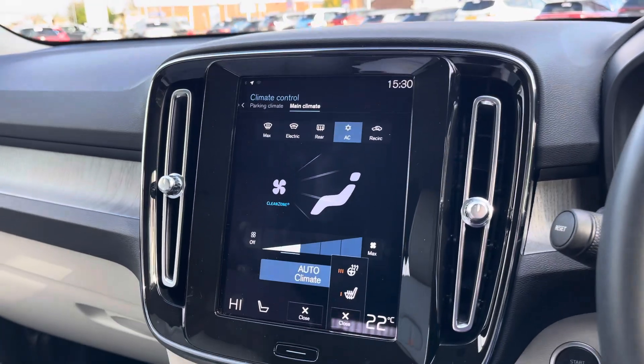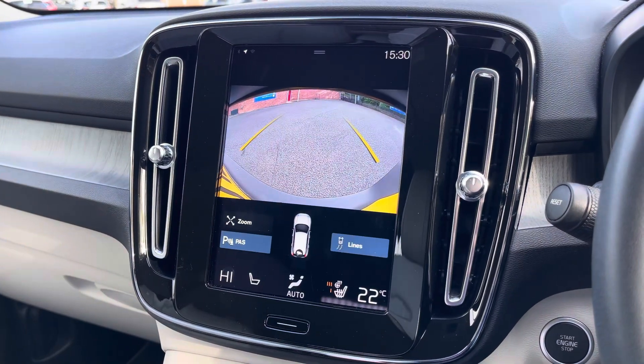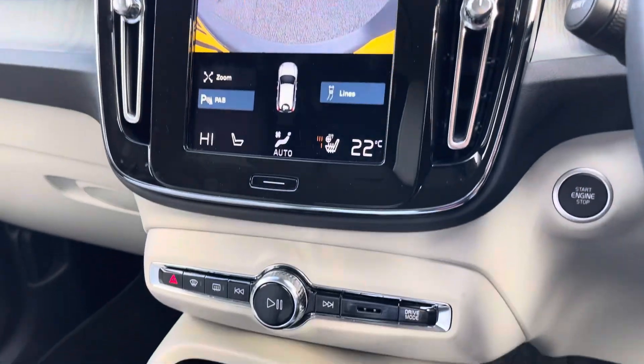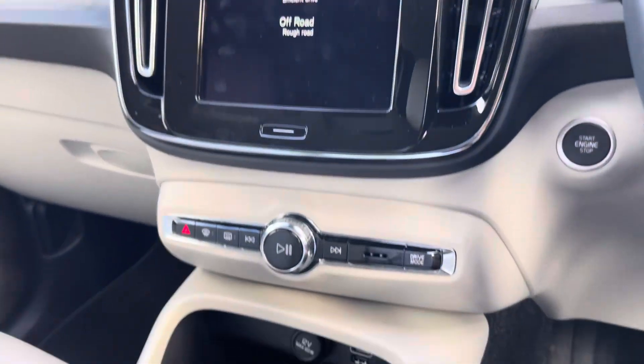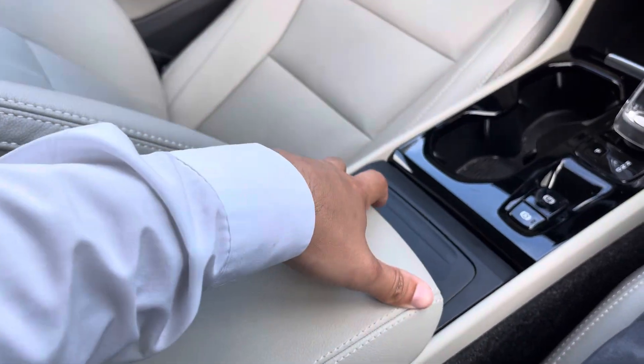Climate control is dual zone and managed from the touchscreen, with buttons also located for your heated steering wheel and heated front seats. Placing the vehicle in reverse gives you access to a rear view camera, and a press of this button here brings up your various drive mode options allowing you to tailor the vehicle's performance to your own needs. Along the centre of the vehicle you get a nice amount of cup holder and private storage.